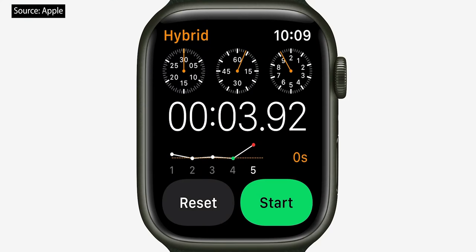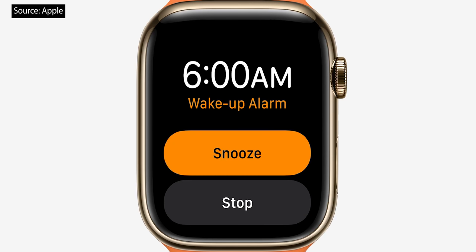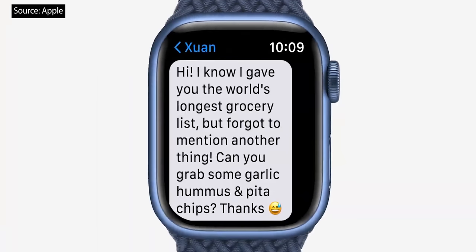Across the user interface on Series 7, buttons have been redesigned and enlarged to complement the size and shape of the new display, like in stopwatch, activity, and alarms, making them even easier to tap. It can also fit nearly 50% more text on screen than Series 6, which helps you read messages and emails with a lot less scrolling.